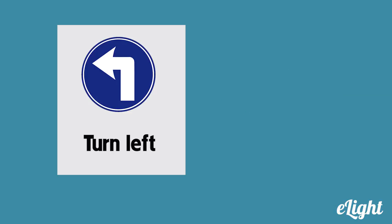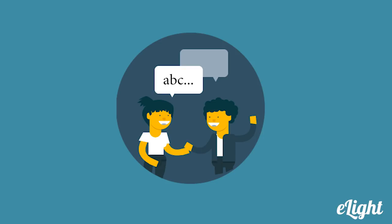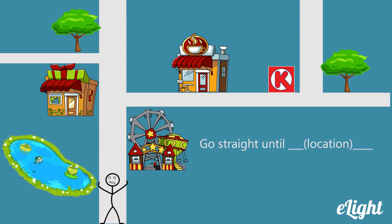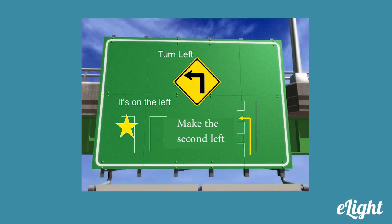Traveling directions in English include turn left and turn right. Usually these directions are accompanied by a location where you should make your turn, such as turn left at the CGV or turn right at the intersection. If we are telling someone not to make a turn, we say go straight or keep going until... For example, go straight until the park, then turn right. Or keep going until you see the Circle K, then turn left. To get more specific, you can tell people when or where they should make a turn — for example, make your second left. This means to turn left at the second chance you get.